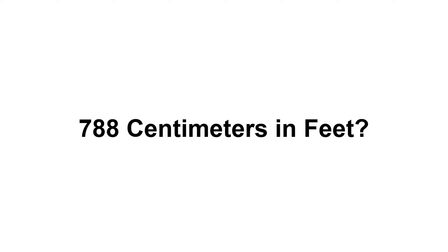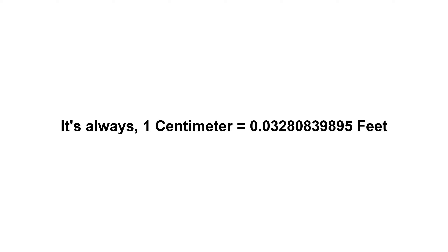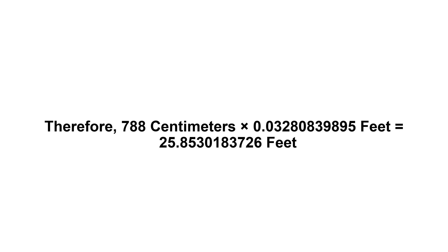788 centimeters in feet. First of all, we need to know the value of 1 centimeter in feet. 1 centimeter equals 0.03280839895 feet. Now we have to multiply 0.03280839895 by 788. Therefore, 788 centimeters times 0.03280839895 feet equals...